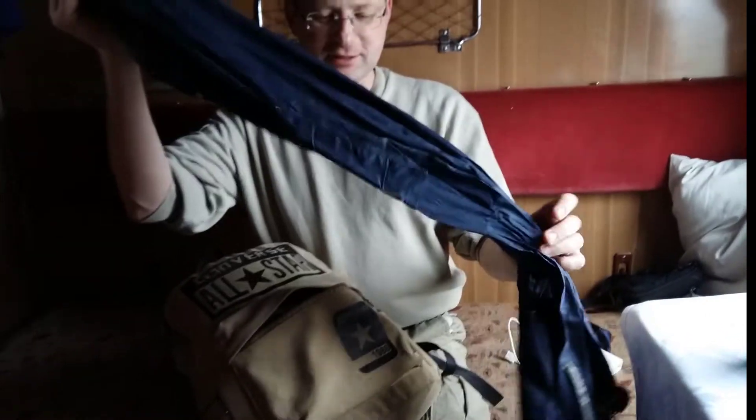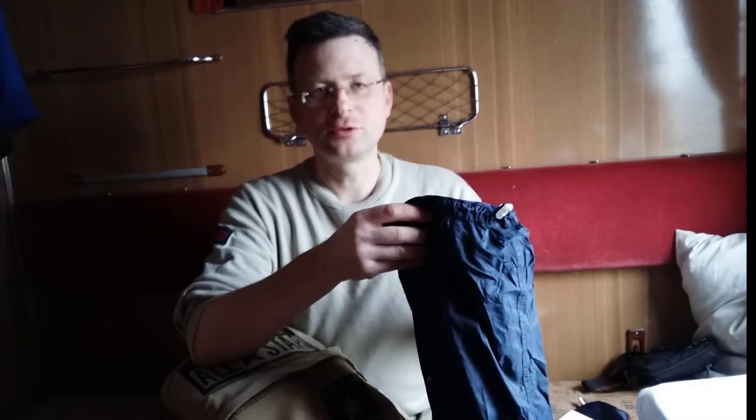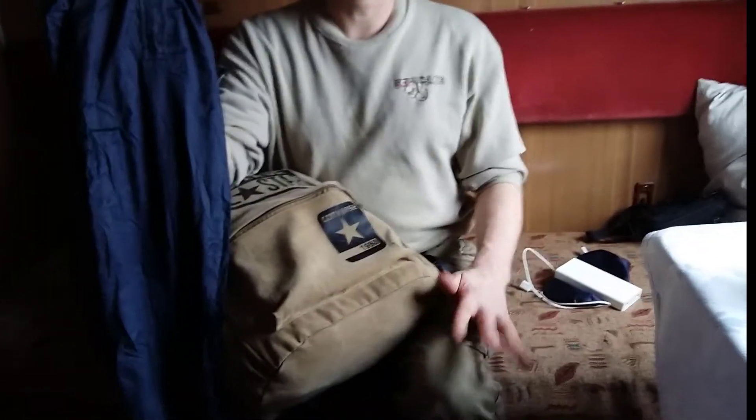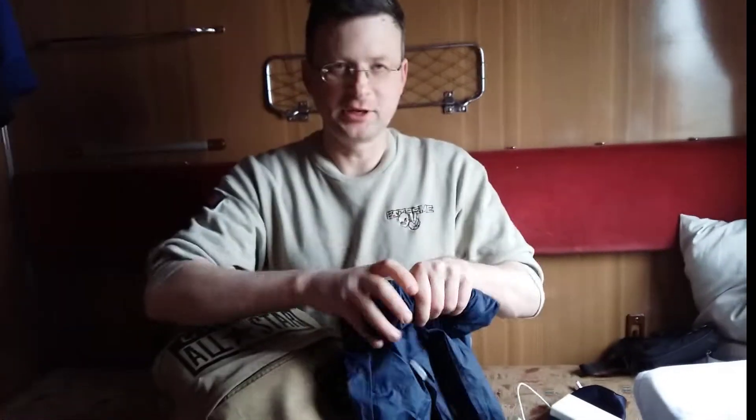These are very waterproof gloves and you can take them everywhere. You put them on your hands if you are afraid to get your pants dirty, and if it's raining it's very convenient to have them.